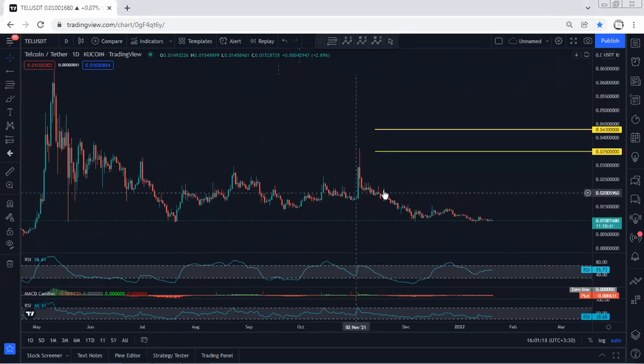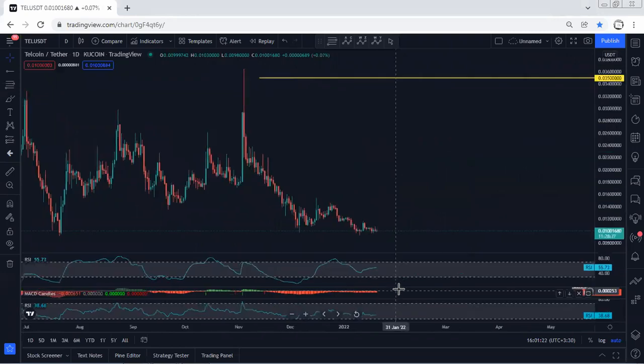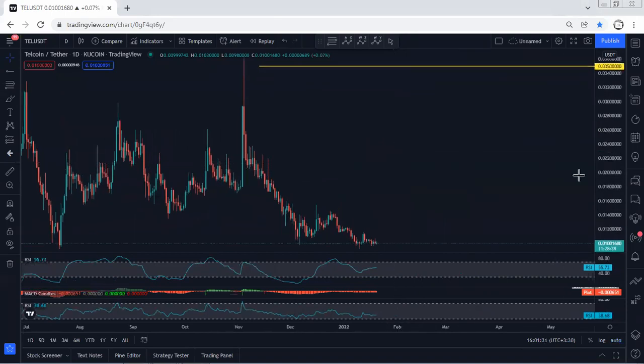As we can see, the price has tagged the lowest price of this correction. And even if we refer to the indicators, we see we have a divergence. That means the price is at the lowest of the daily correction, and we're looking for the reversal.